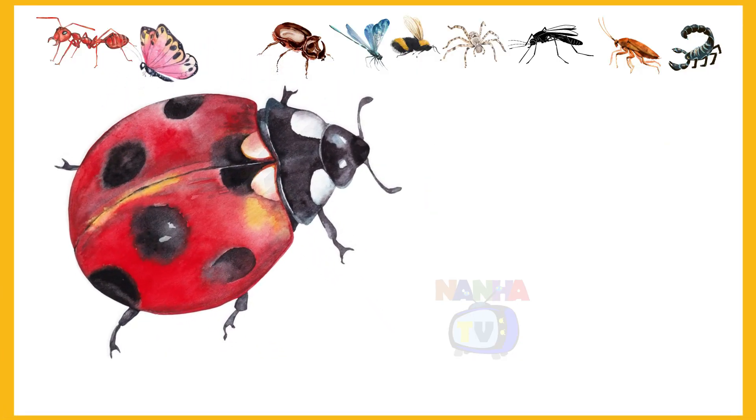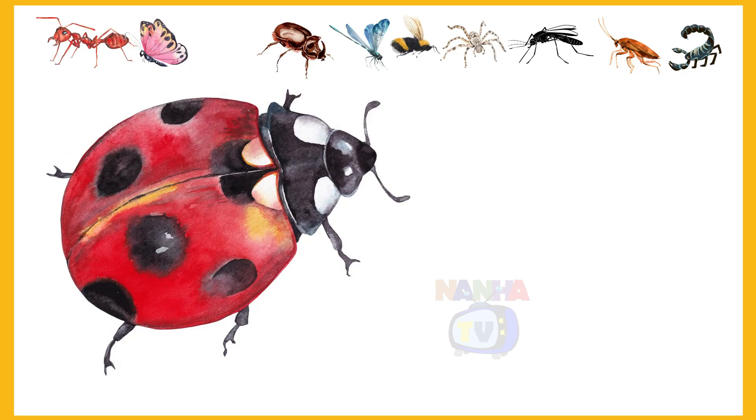Here is the third insect. Ladybug. Yes, it's a ladybug.